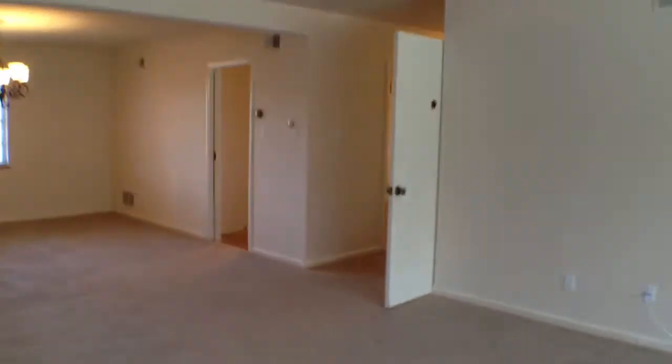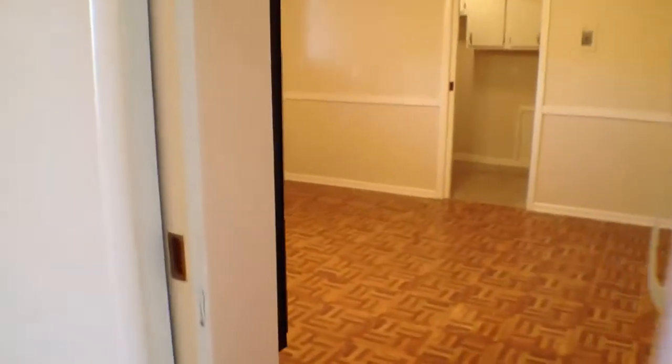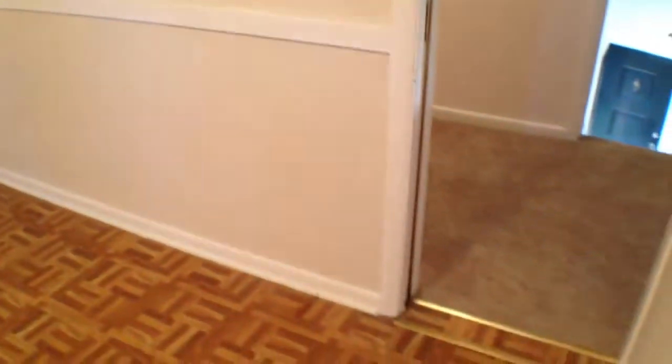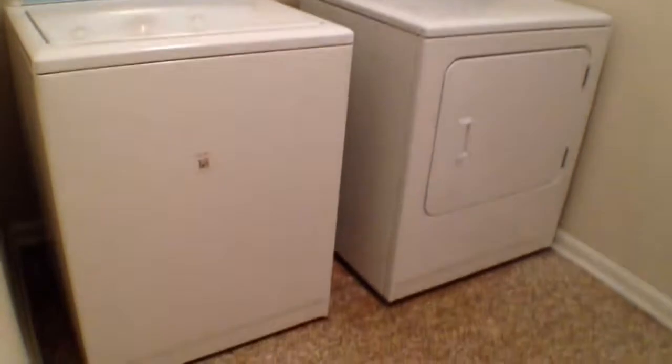Really open floor plan, which I really like. As we come over here, you can see down the hallway — we'll get there in just a moment. You have these nice doors to close off if you really wanted to, as well as a sliding door here, and one over here. Here's the laundry room right here — washer and dryer will be included, and these are brand new.